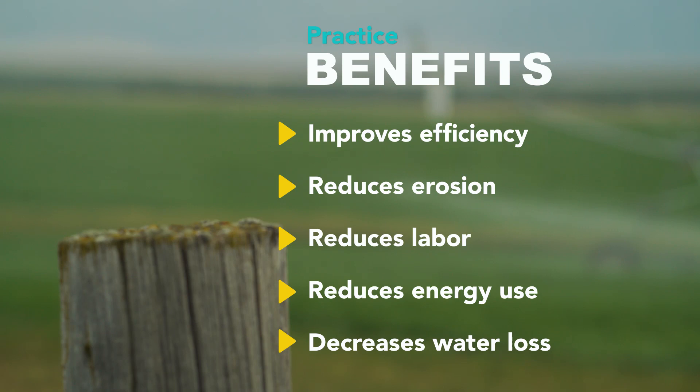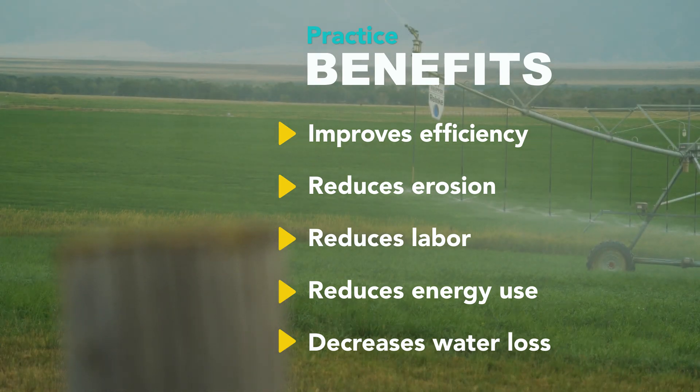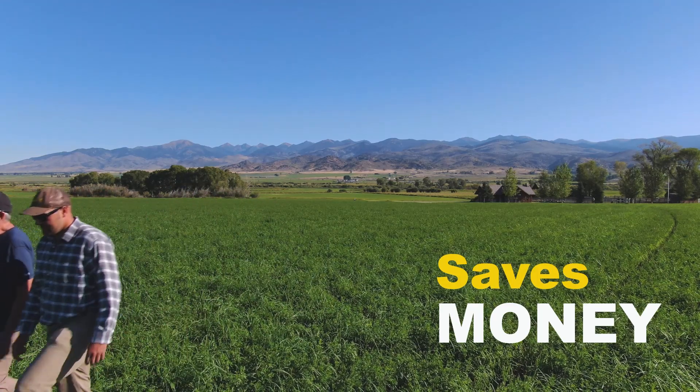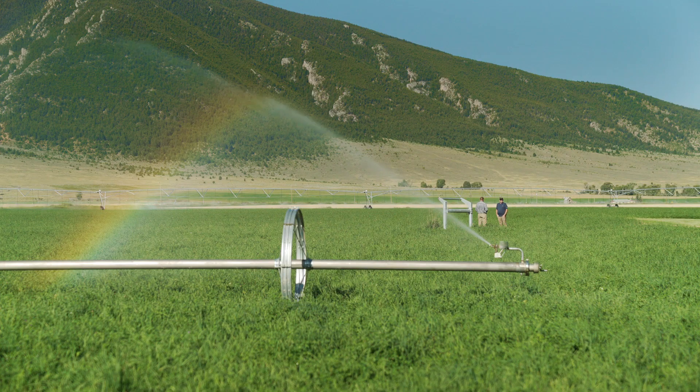The chief benefit to a gravity pipeline is cost. You don't have pumping cost just to get the water to your pivots. One of the other reasons we decided to do this was labor savings. It would take a couple of guys eight to ten hours a day taking care of this flood water. Now you push a button and turn them on. I can operate it from my phone. It's pretty amazing.